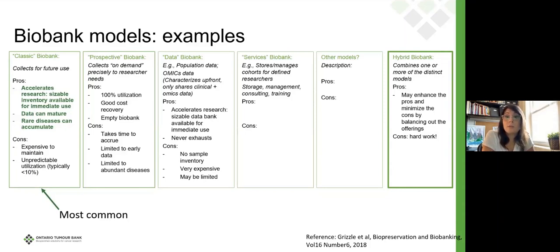Another kind of model is a data biobank — a biobank that will not release specimens but will release characterized information. They collect samples, extract the DNA, do omics on that, and release only the omics data along with clinical data. The benefit is that this material never exhausts and can be used repeatedly. A services biobank will provide services to researchers who want to start their own collection, or provide services to other biobanks. We're also seeing a lot of biobanks move into a hybrid model — combining one or more of these models to fit the needs of their research community.